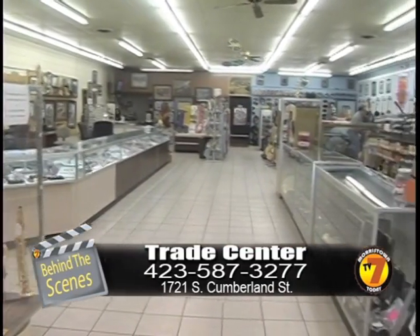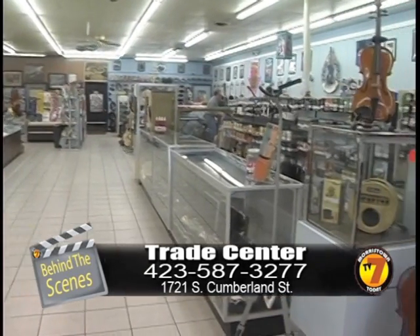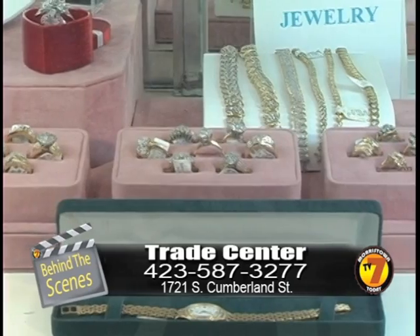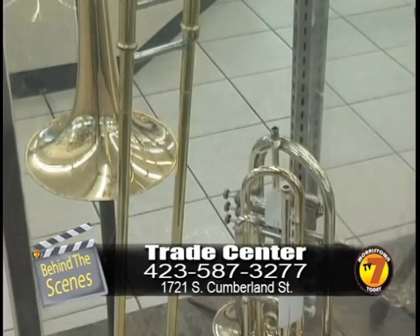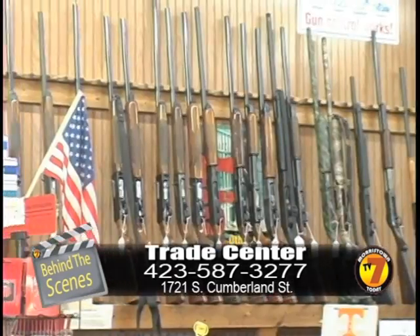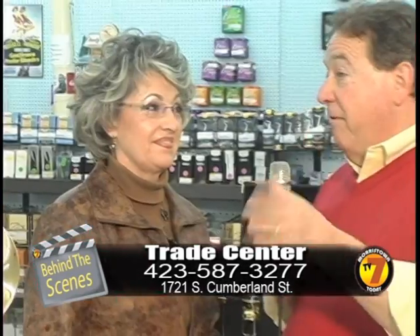We'd love you to stop by the Trade Center. It's also known as Area Pawn Shop. We buy, sell, and trade. We specialize in rings, jewelry of all sorts. We have band instruments, stringed instruments, and of course the coins and the guns and the knives. You've got something for everybody, and you've got great people here.